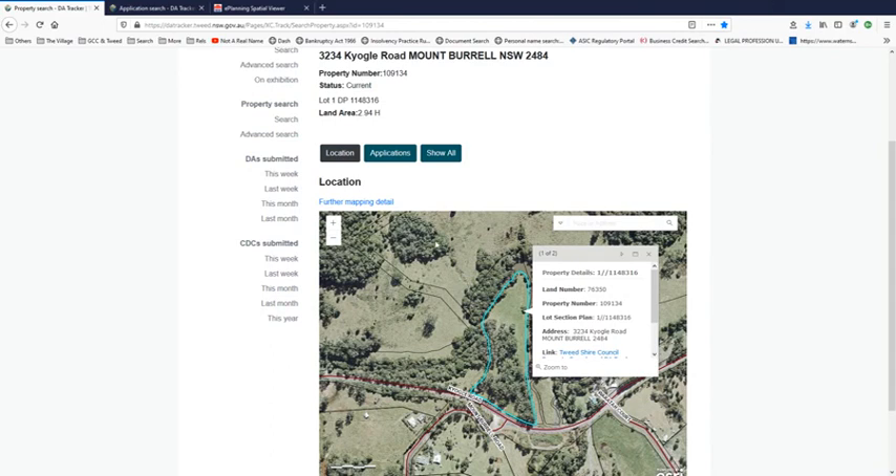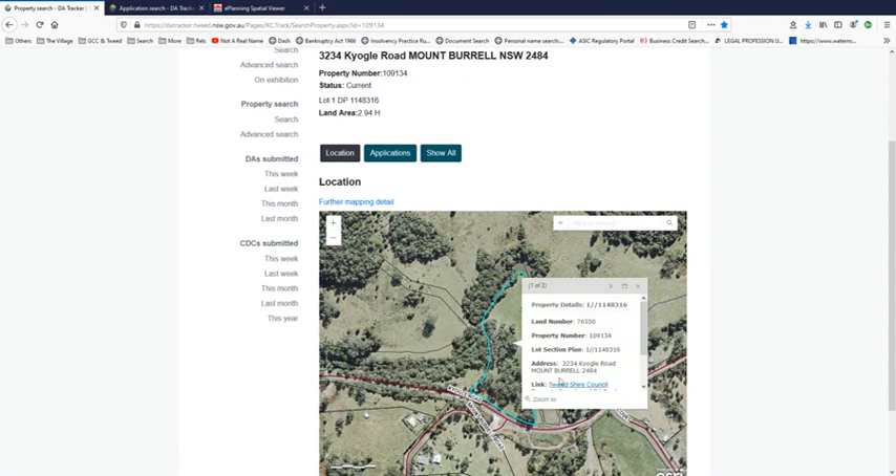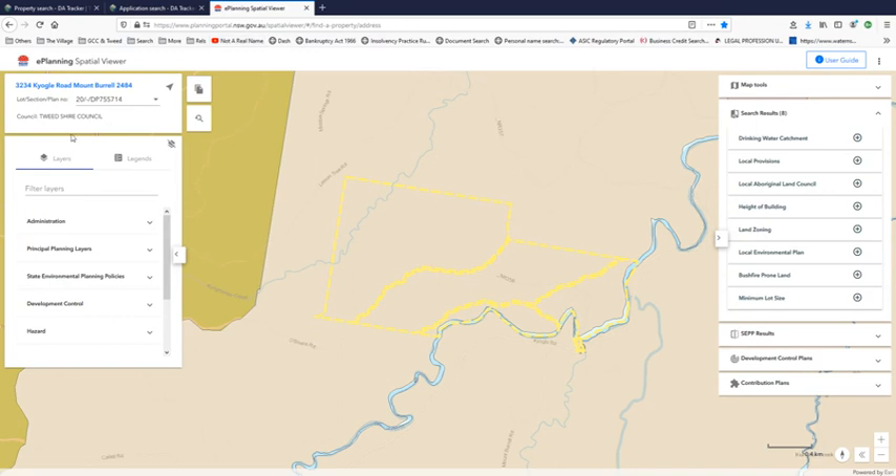3222 is part of the development, as you can see — it is clearly marked 3222. But when we go to the planning and environmental portal and plug in the address 3234, it comes up with lot section plan number 20 DP 755714, which is part of the development.